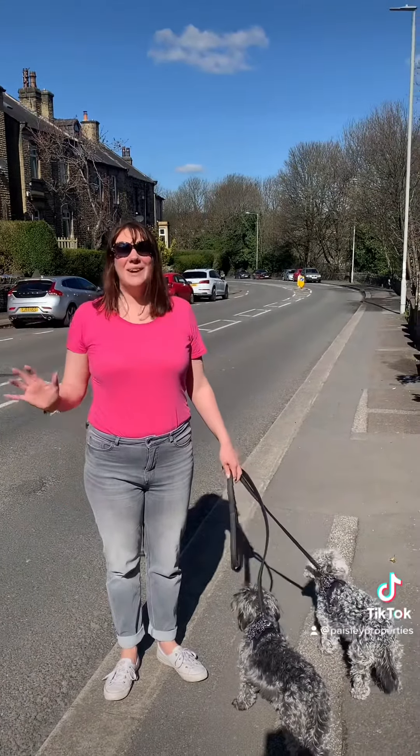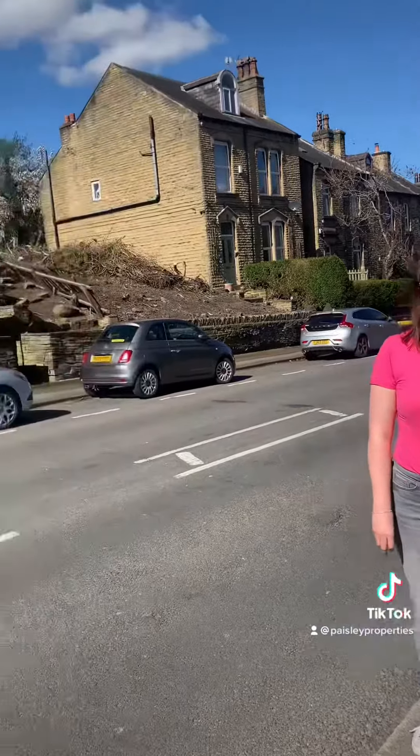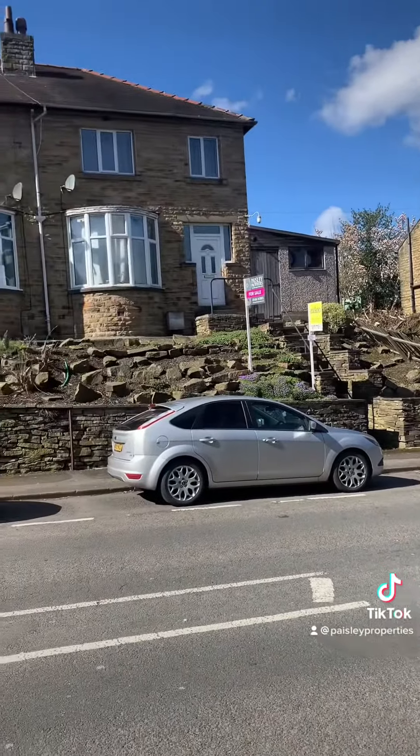So we're now at Somerset Road at Almondbury and this property is a spacious three-bedroom semi with garage, garden and parking.